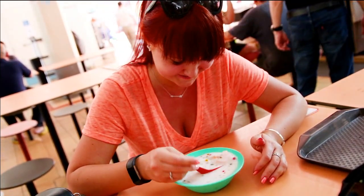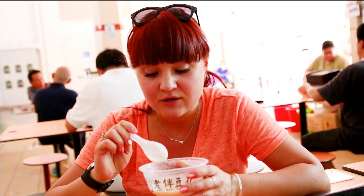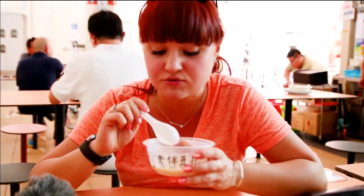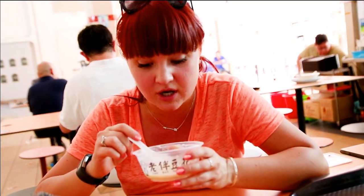It's weird. I don't know if I would have it again. This soy bean curd is so much better than the one that we tried yesterday. We got the almond flavor and it's so smooth and so sweet. It's amazing.